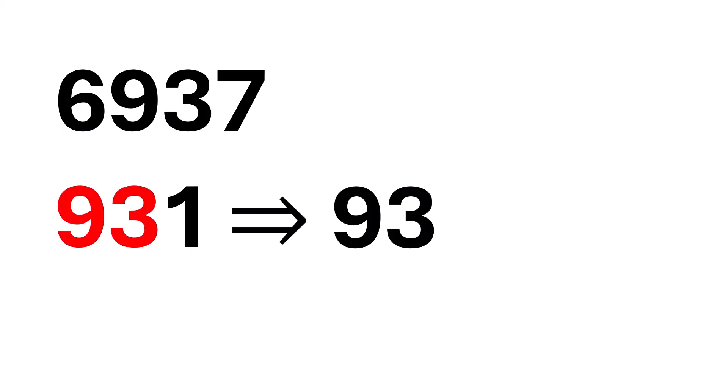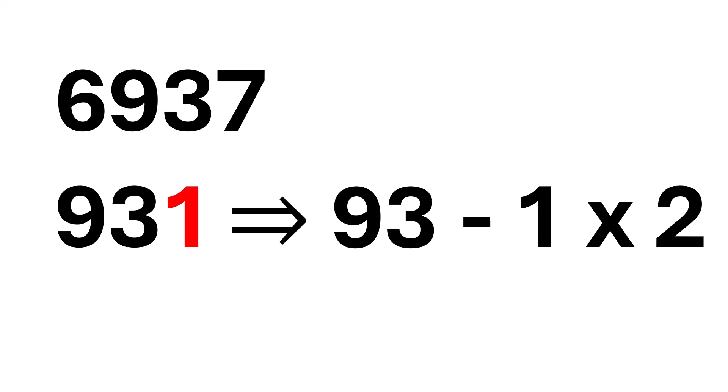Now, let's apply the method we learned one more time. Take 93 — that's the number you get by removing the last digit of 931. Now, double the last digit, which is 1. So, 1 times 2 is 2.